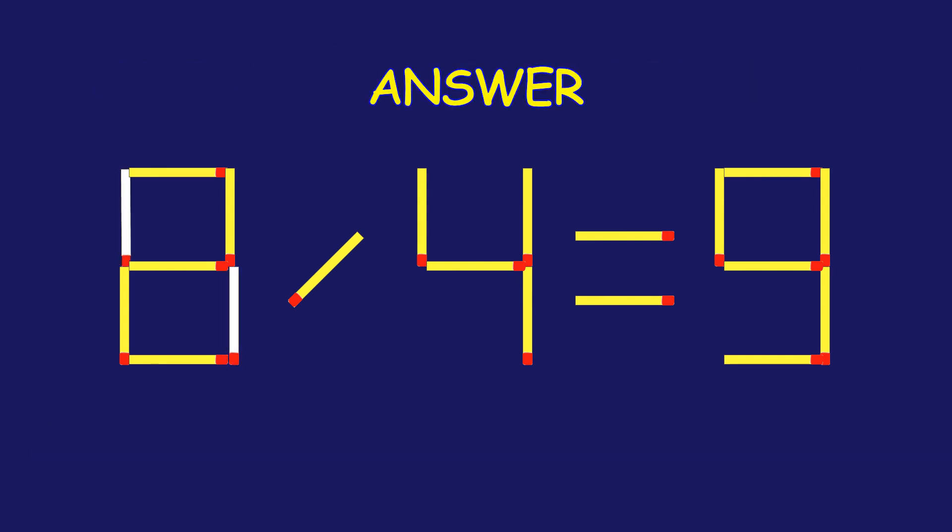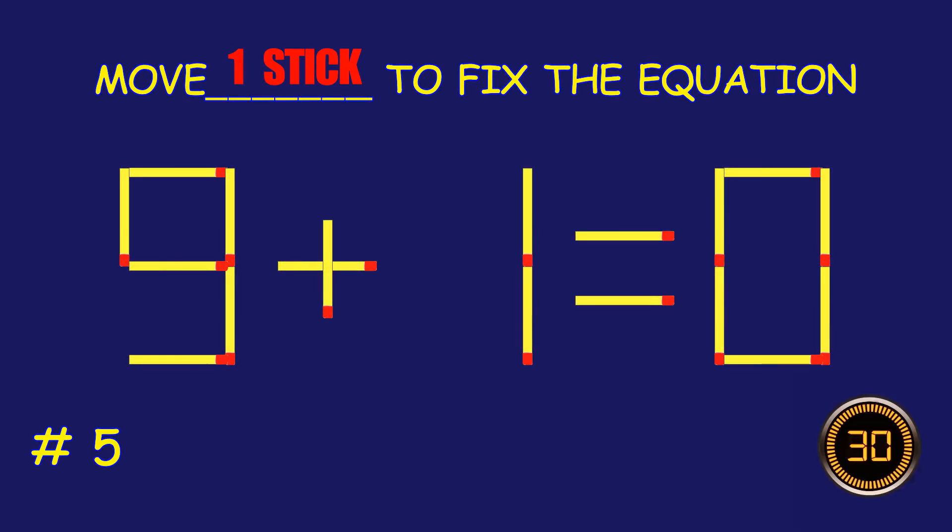You're on fire! Puzzle 5. Fix the equation by moving two matchsticks.